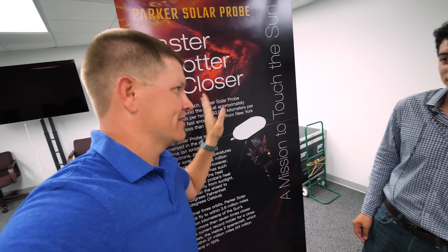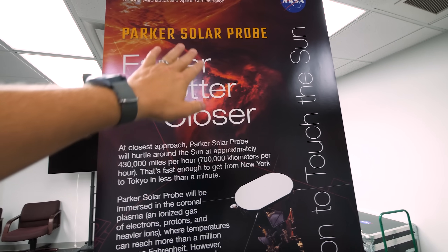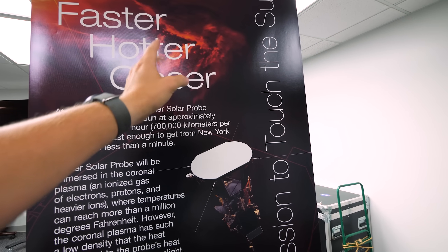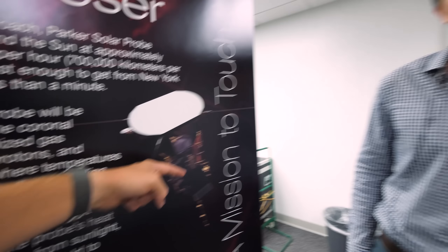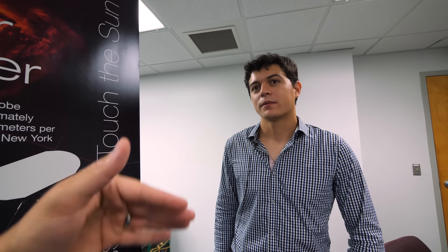You've got this thermal protection system pointing at the sun. If you go off-axis — if the sun's over here and the spacecraft misaligns relative to the sun — you start getting radiation heat input into the side of the spacecraft. When that happens, stuff breaks and the mission's over. So are you using torque rods? Are you using reaction wheels? How are you pointing the spacecraft? Do you have a propellant budget for thrusters?